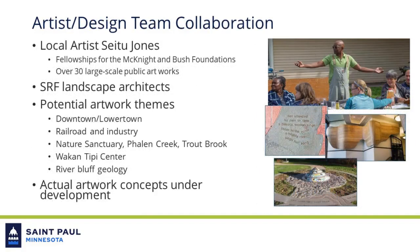The Kellogg 3rd Street Bridge Project has contracted with local artist Setu Jones. Setu has broad experience with large public arts projects throughout the Twin Cities area. Setu, in collaboration with landscape architects from SRF Consulting, has worked to incorporate aesthetic enhancements into elements such as bridge forms, railings, pavements, murals, and interpretive signage.